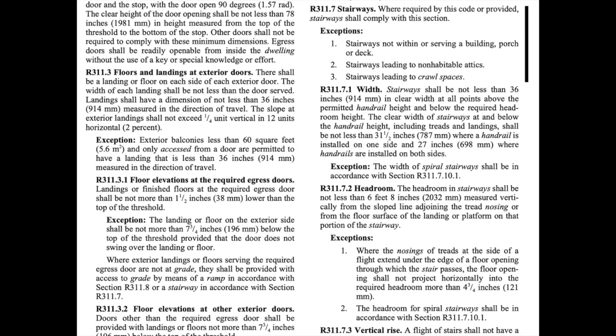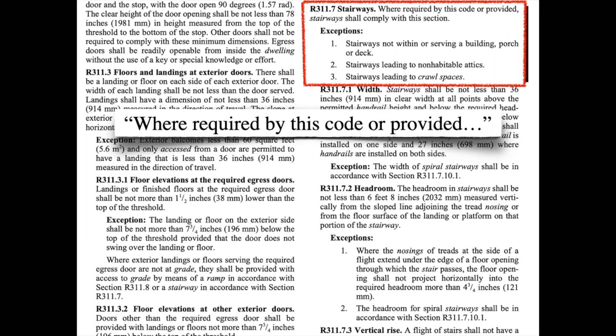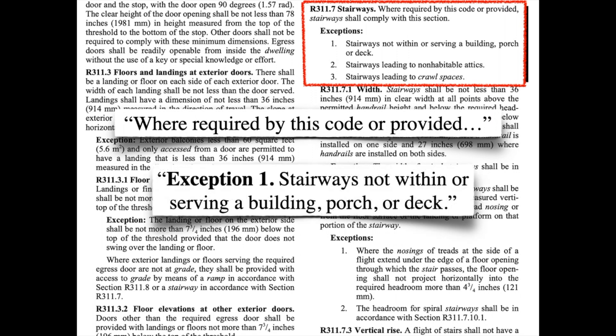Chapter 3 of the IRC provides about three pages of provisions on stairway and handrail design. It all starts with section 311.7, which has some important changes in the 2021 IRC. It now makes clear that all stairways have to comply with code — whether they're required as part of the means of egress, or whether they're just bonus stairs. The first exception makes clear that stairways serving porches and decks do have to comply.